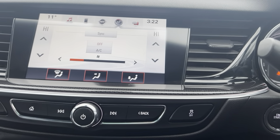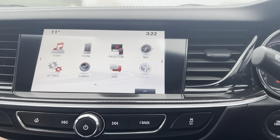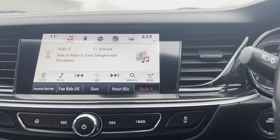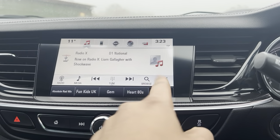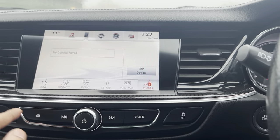AC as mentioned. Also has a sat nav. Audio does have DAB radio, FM and AM. Bluetooth connection as well for media and USB. Bluetooth connection for the phone.